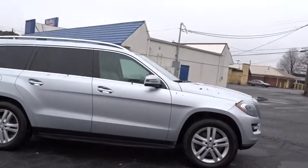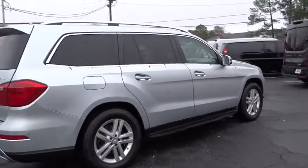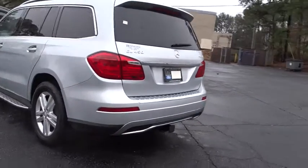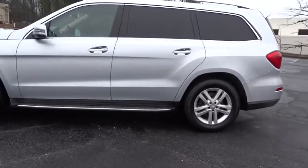The 2014 Mercedes GL Class. This seven-passenger luxury SUV has a great deal of interior space without huge exterior dimensions. The third-row seat is roomy enough for all adults. This vehicle has less than 60,000 miles.